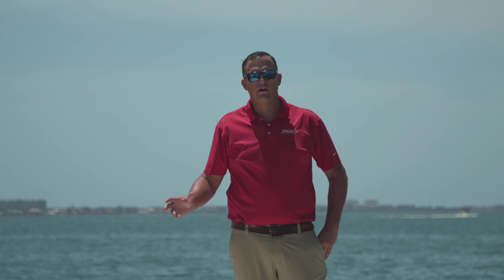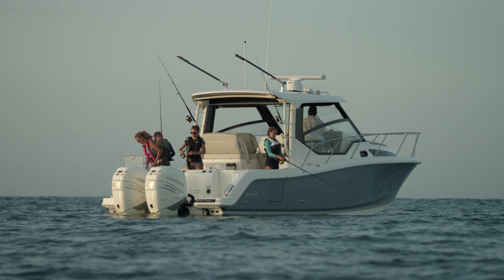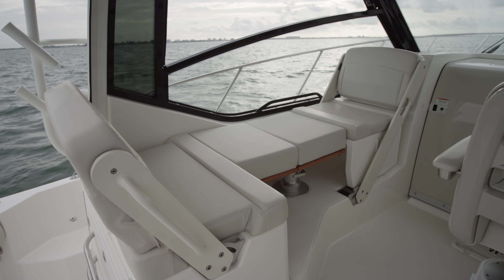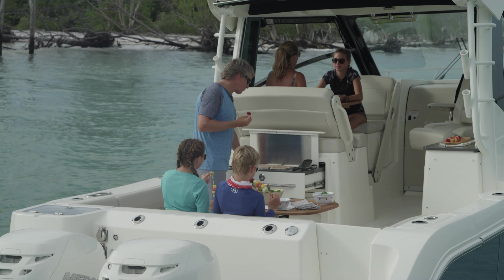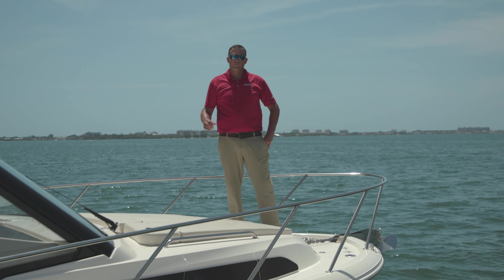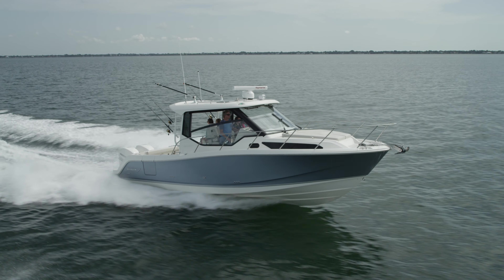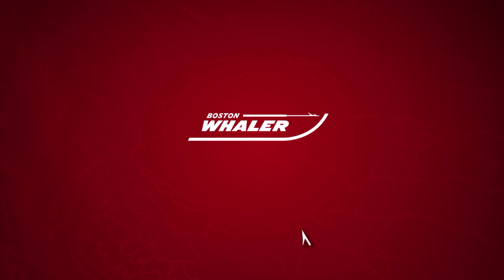That concludes the walkthrough of our brand new 325 Conquest. With quite a few features that demonstrate this boat is equally capable of fishing, cruising, and overnighting — it truly is a split personality, and it's why we like to call it our SUV of the sea. On behalf of our team and myself, I'd like to thank you for joining us. If you have any additional questions about this model or the brand specifically, please head to bostonwhaler.com and check out our website there.